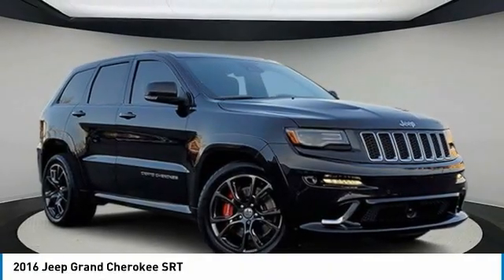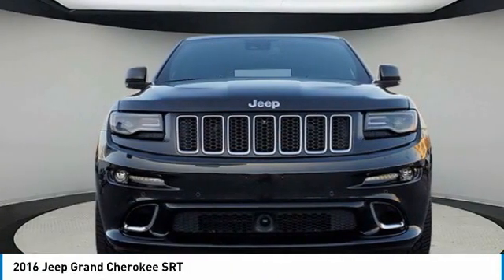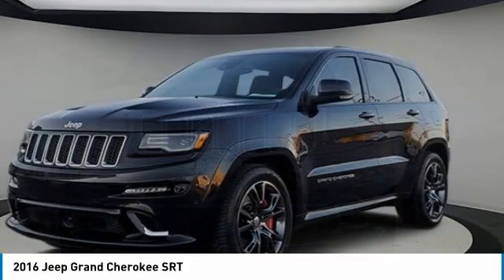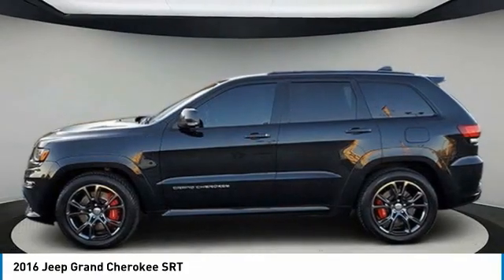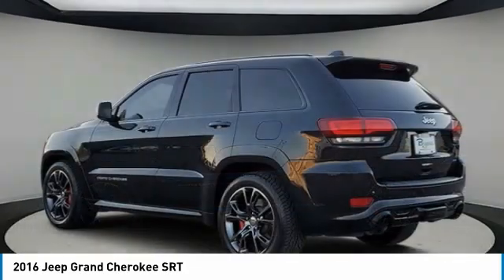Looking for the right vehicle? Check out the 2016 Grand Cherokee. The Jeep Grand Cherokee offers superior off-road capability, comparable to that of the upscale Land Rover LR3.